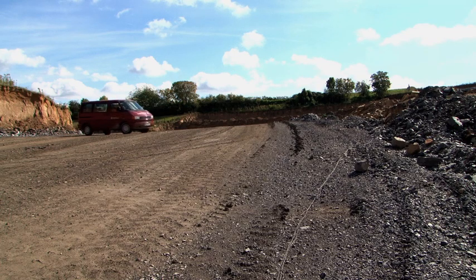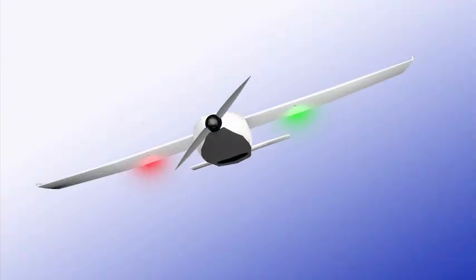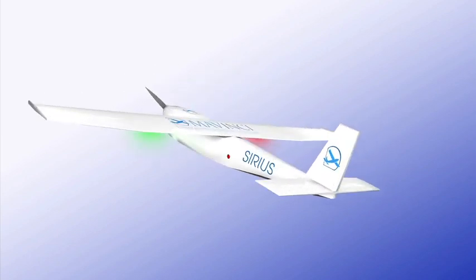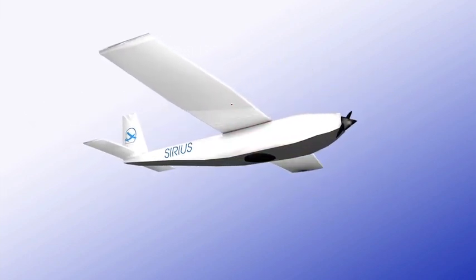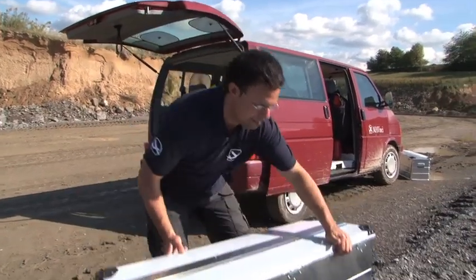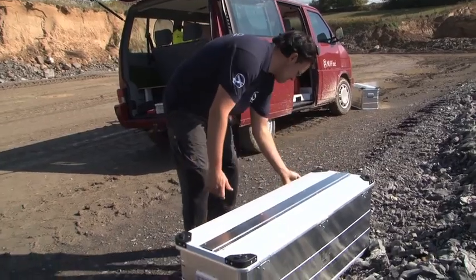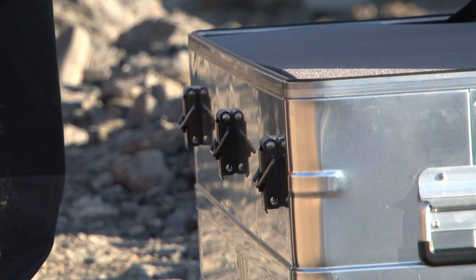a Mavinci Unmanned Aerial System, or UAS, is used. The easy-to-manage, fully autonomous small aeroplane named Sirius, equipped with a special camera, will survey this pit. The entire Sirius UAS — that is, the plane and the ground equipment — stow neatly into an aluminium case for safe transport.